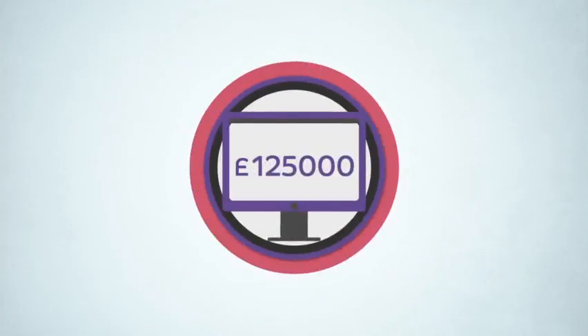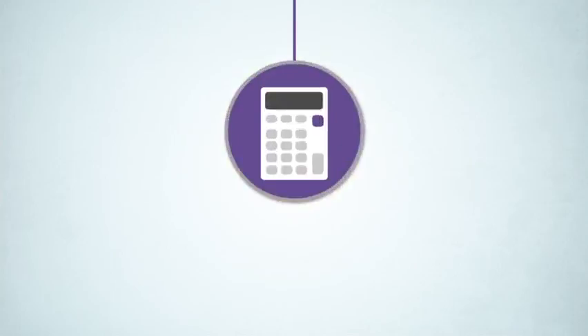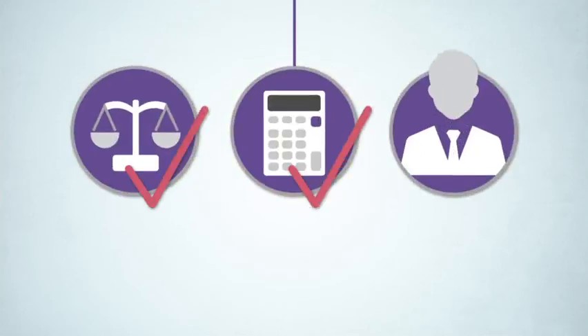Because of this, it's vital that clients know their capital allowances status well in advance of any transaction, and the onus is on their advisers — whether solicitors, accountants or commercial agents — to ensure they do.